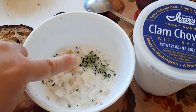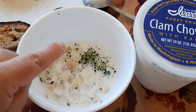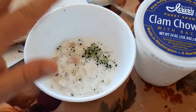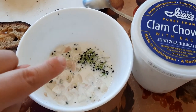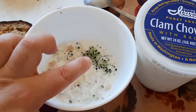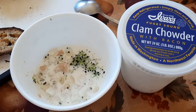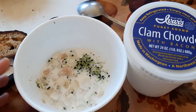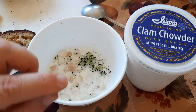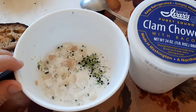I also threw in some of my garlic chive microgreen sprouts that I grew — I'll have to do a separate video on that. Basically just that garlic chive flavor is delicious. If you don't want to grow your own microgreens, it takes about five to seven days. You can always just get some chives from the grocery store or health food store, chop them up and throw them in. I guarantee it will bring another level of flavor to your clam chowder.